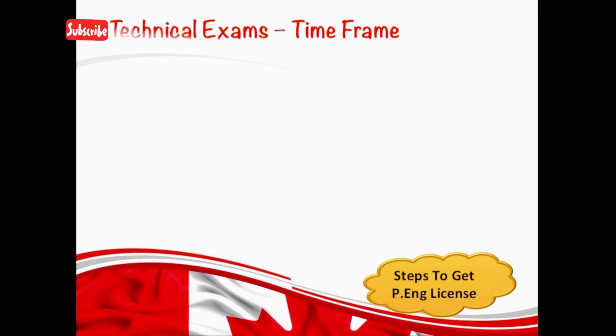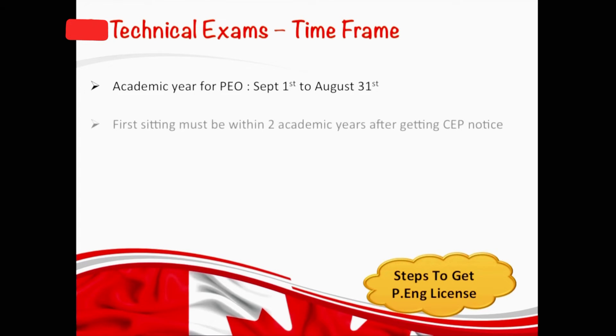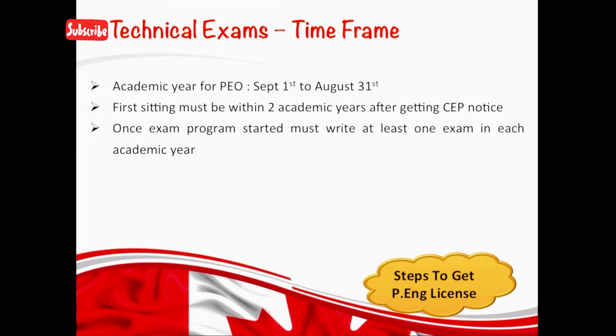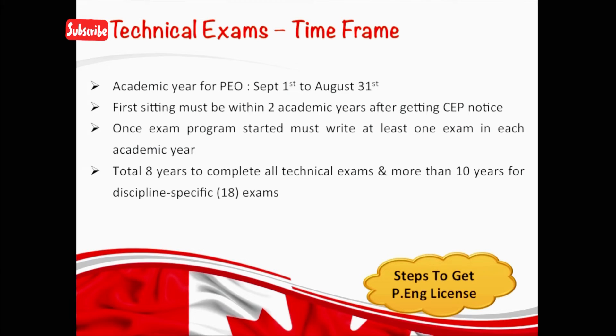There is a time frame for you to write your technical exams in order to get your PH license. The academic year of PEO starts from September 1st and ends at August 31st. You must write your first exam within two academic years after getting a letter from PEO. Once you start your exam program, you must write at least one exam in each academic year. The total time frame to complete your four assigned technical exams is eight years. But if you're assigned 18 exams, then you will have 10 years to complete those.